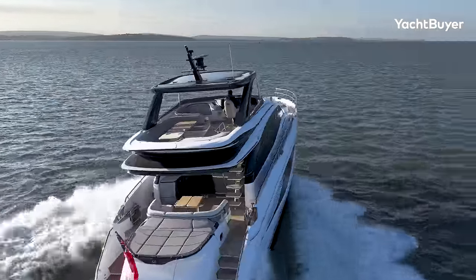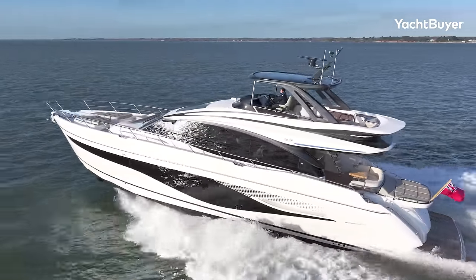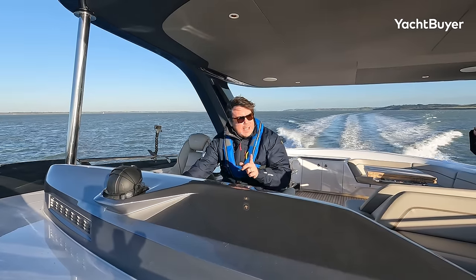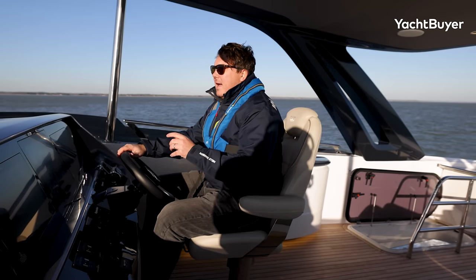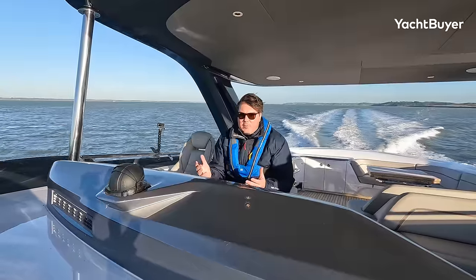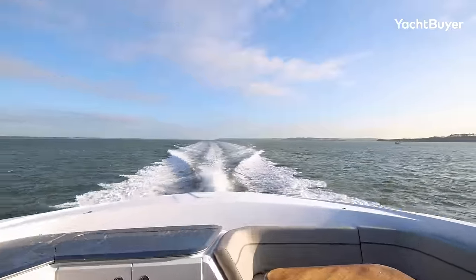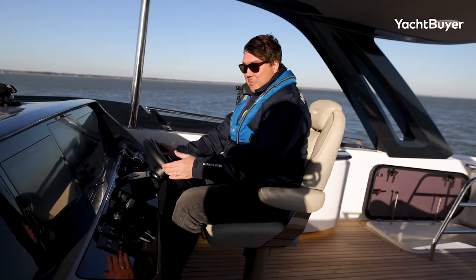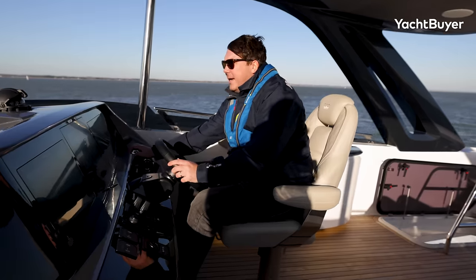If you just want to relax and chill at 25 knots, this is a fantastic place to do it. But it will never get boring burying the throttles at 25 knots and jumping up onto the plane like a 40-foot sports boat. It is just ridiculous how quickly this thing gathers pace. Those engines just power on the performance, and we're at 38 knots so easily.